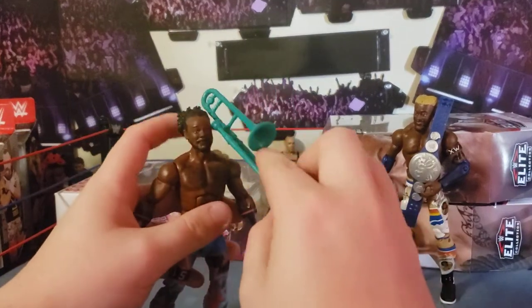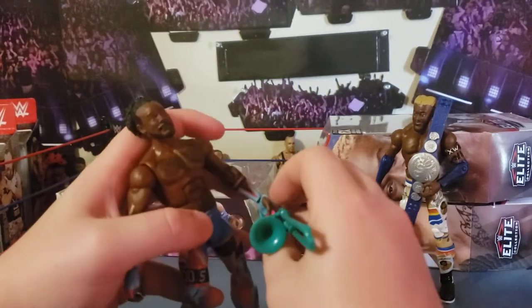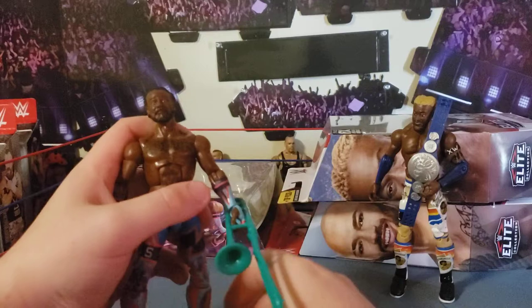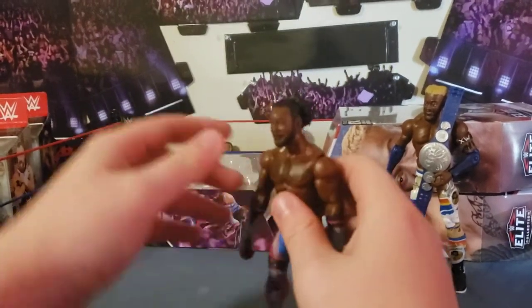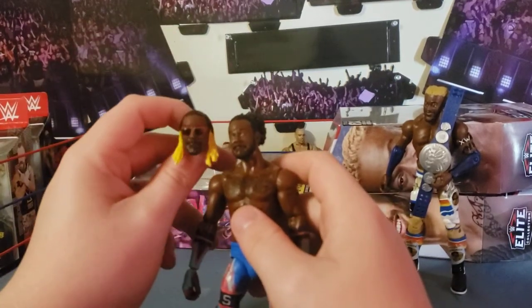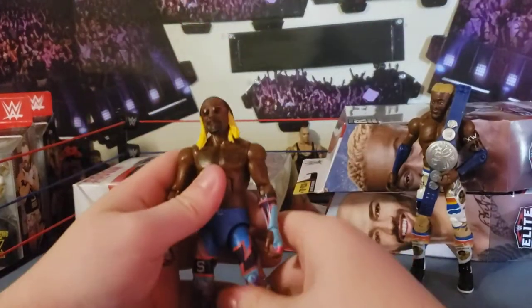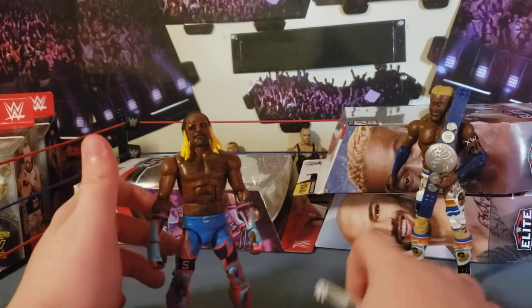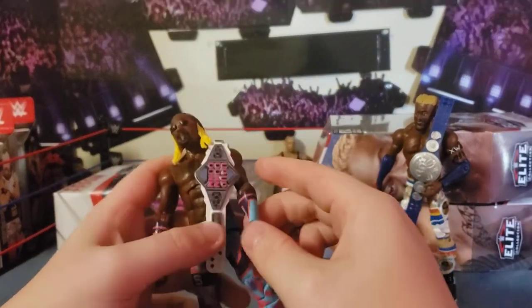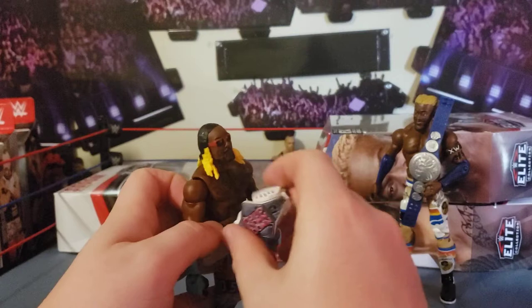He also comes with the green trombone — I don't really know why it's green, I guess he was carrying it around at that time. It wouldn't make sense if it matched his attire color. Very stiff arms, but that's fine. He also has a switchable head sculpt from when he did a Stevie Wonder cosplay or something like that, and it clips right on. Really good figure — contender for figure of the year just because of everything it comes with, and the Up Up Down Down title is a beautiful work of art.